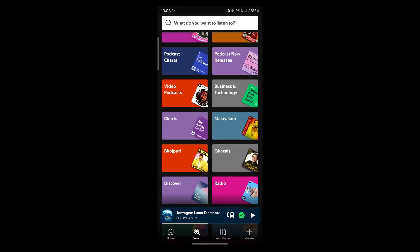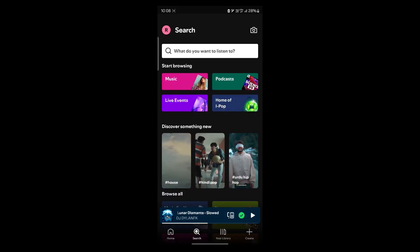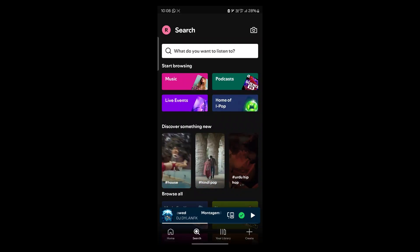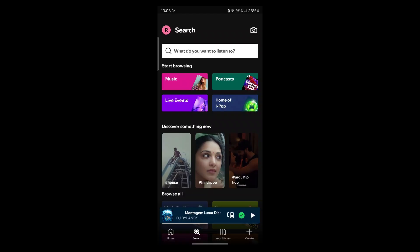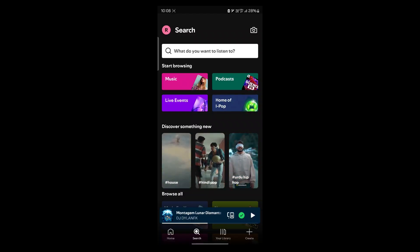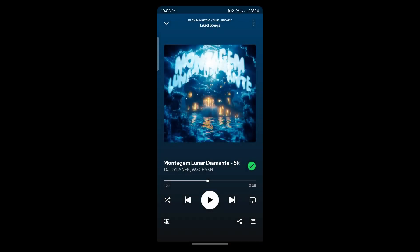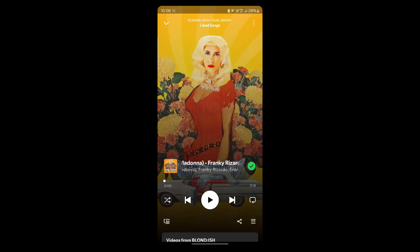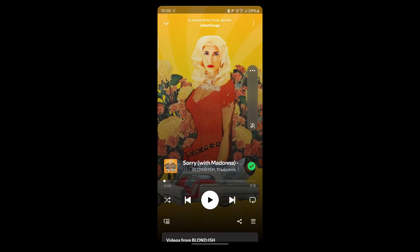First of all, you need to learn why this happens. This message usually appears when you try to skip too many songs. Free users have a limit, so make sure you don't try to skip a lot of songs consecutively. When you click the skip button again and again, it will show you the message saying 'you discovered a premium feature,' which will create a problem.